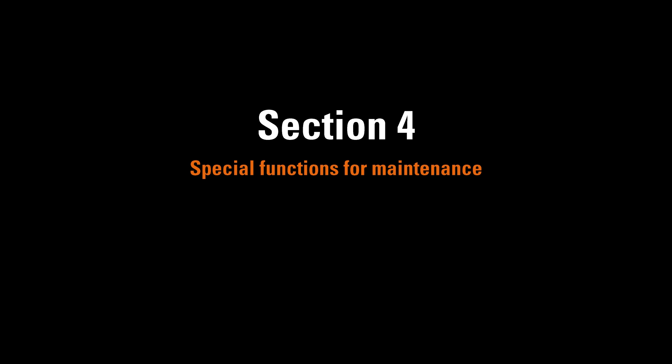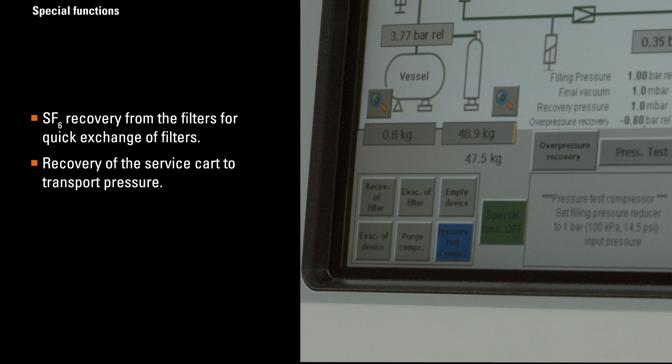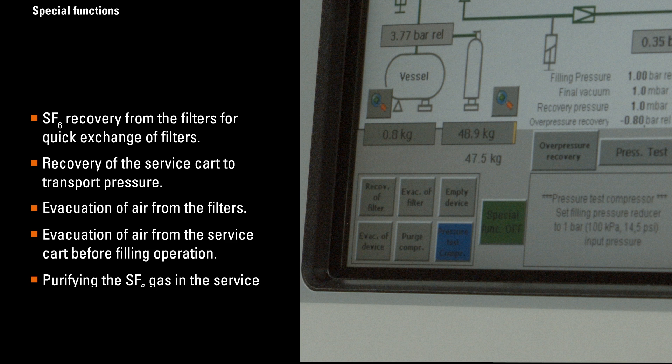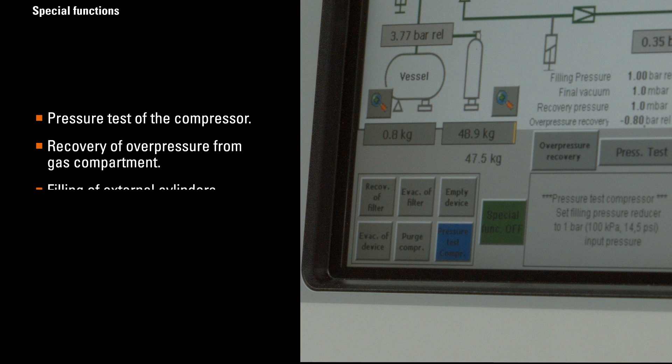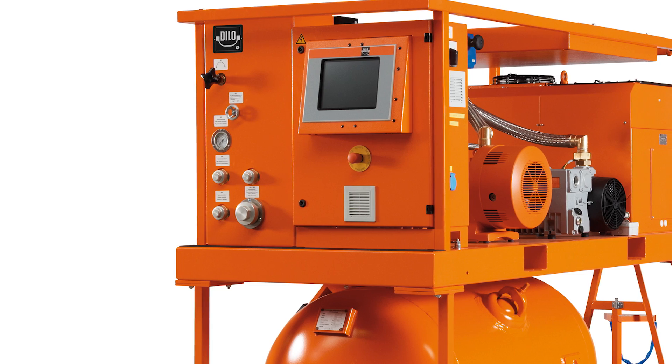The Economy and Mega Series with add-on special functions offer comfortable operation on site, such as: SF6 recovery from the filters for quick exchange of filters, recovery of the service cart to transport pressure, evacuation of air from the filters, evacuation of air from the service cart before filling operation, purifying the SF6 gas in the service cart to eliminate moisture and decomposition products, pressure test of the compressor, recovery of overpressure from gas compartment, and filling of external cylinders. Automatic switch-off function is available as an option. For more detailed information, please refer to the operating manual of the L-Series.